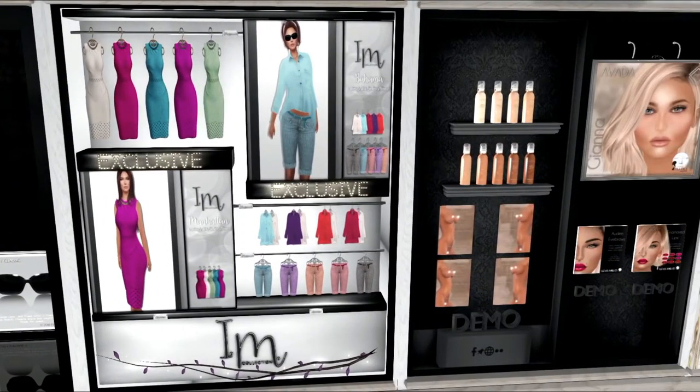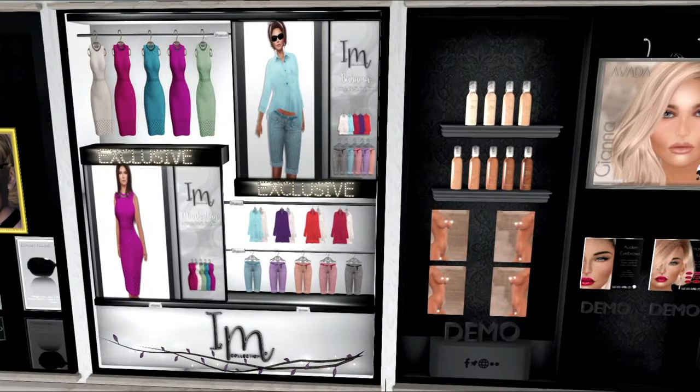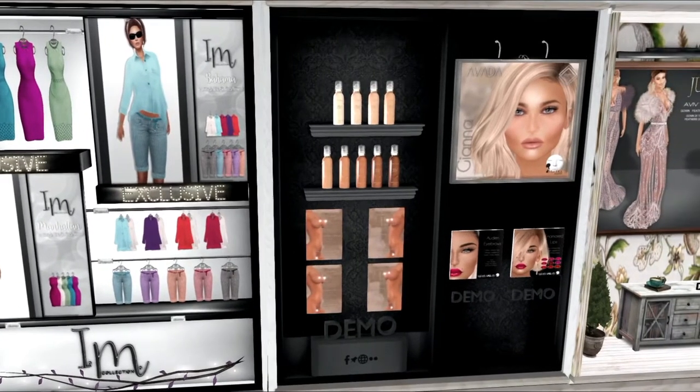This next item I also have already blogged. This is from I Am Collection. There are two different sets here — they're separate. One is the tops and the shorts. On your left, you've got these really beautiful, very sophisticated dresses. I'm going to blog that dress with those glasses I just purchased, and maybe a hat that I have just blogged from Chop Suey.